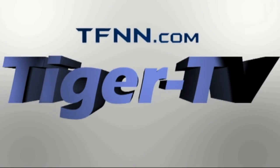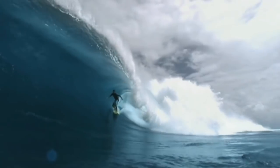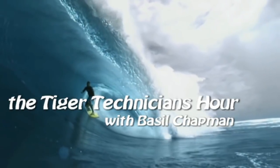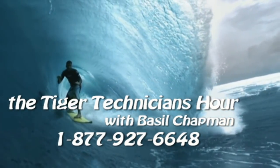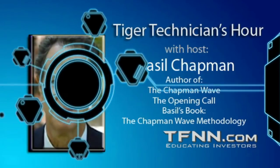The following is a presentation of TFNN. The Tiger Technician Hour with your host, Basil Chapman. Call now toll free at 1-877-927-6648, internationally at 727-445-1044.